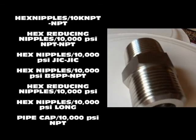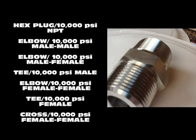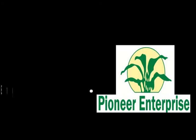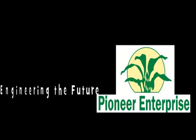For more information on high-pressure pipe fittings, visit us at www.instrumentation-fittings.com.